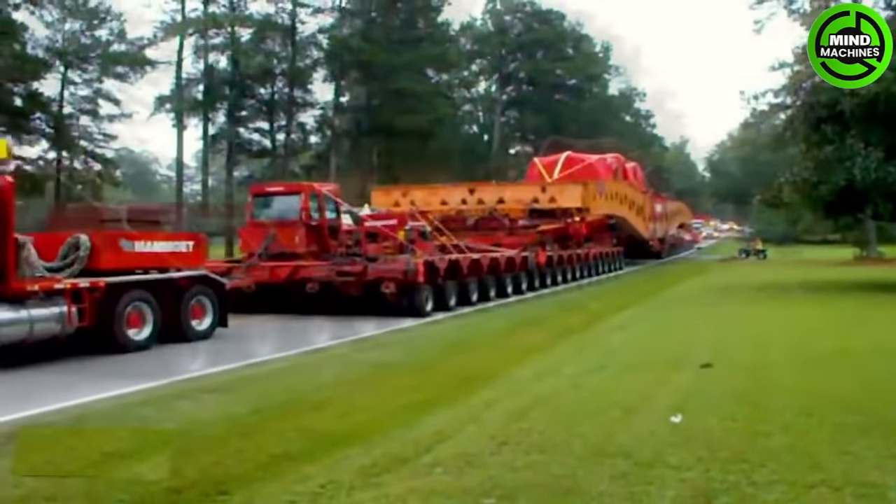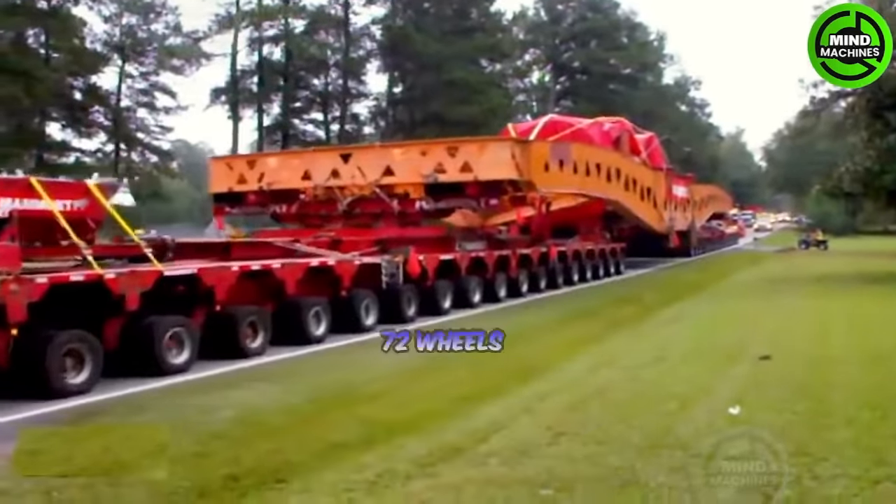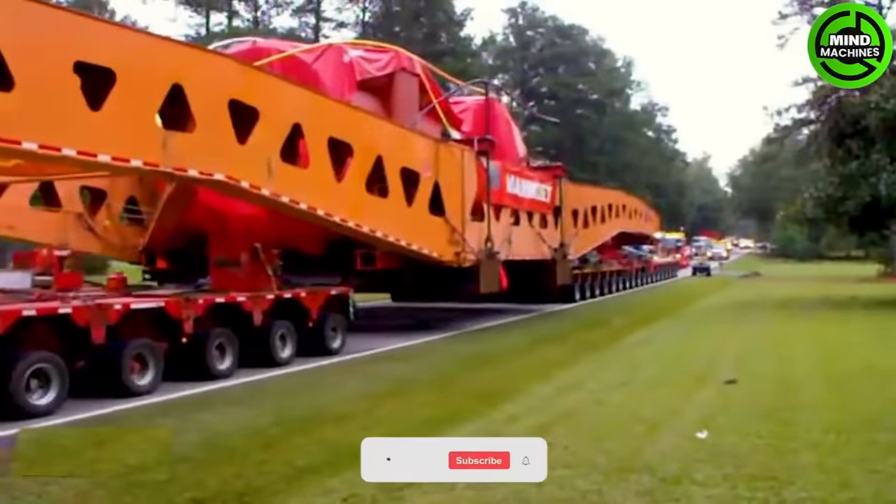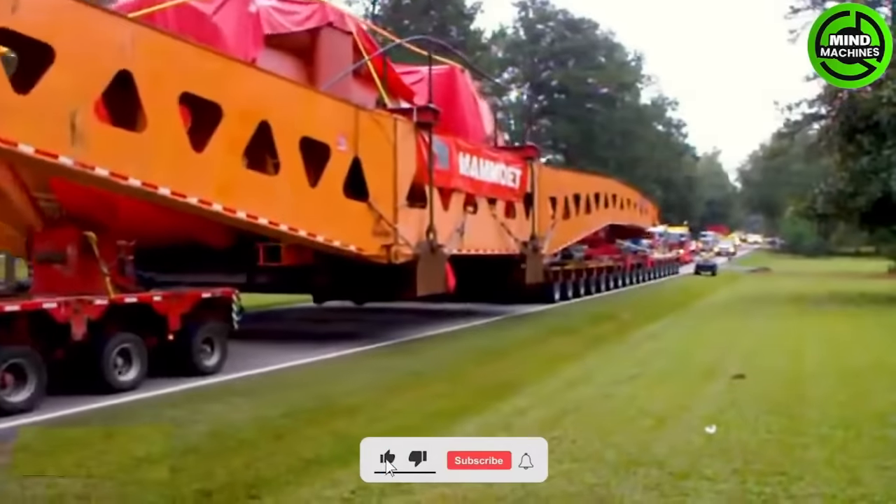The oversized truck is equipped with up to 72 wheels and transports massive industrial equipment. Operating this vehicle demands highly skilled and precise handling due to its extremely hazardous nature.